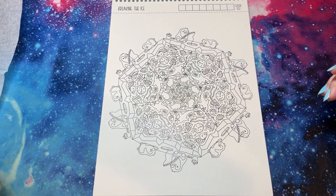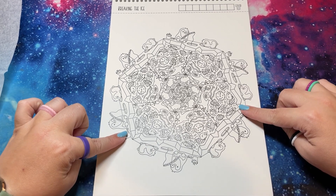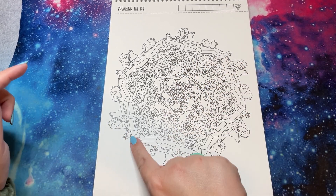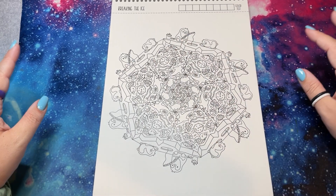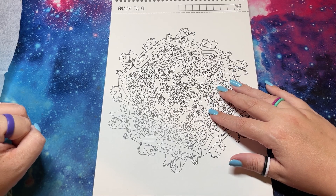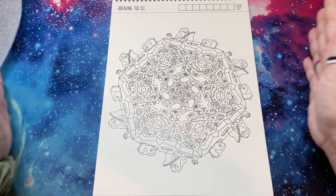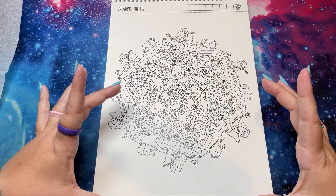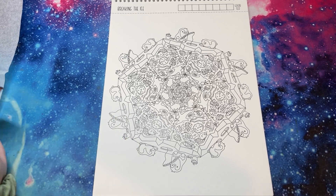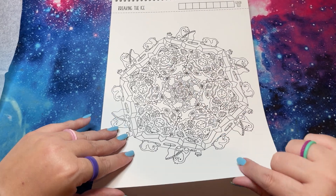'Breaking the Ice' — I really like this one because it's super detailed, but the ice kind of frames it in. Sometimes I have trouble doing backgrounds on these — I get overwhelmed because I'm like, where does it end? But this is encapsulated, so there's an ending spot. Sea critters are some of my favorites. I love that pufferfish a lot.